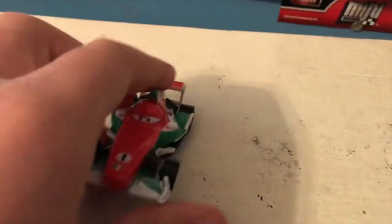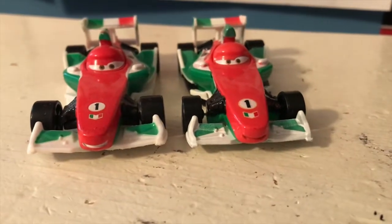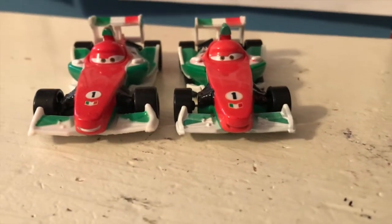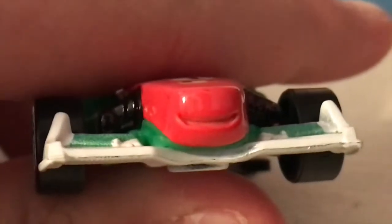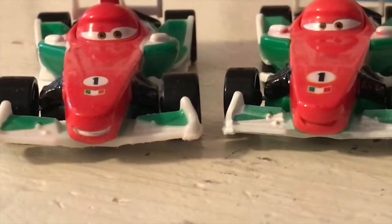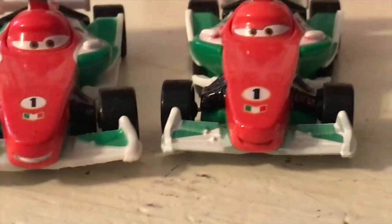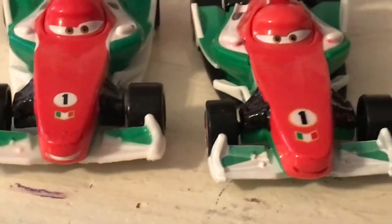Here is Francesco out of the package. Looking pretty similar to my original Francesco. The expression is just a tiny bit different. Is the mouth not colored in? That's strange — is that only on mine? Yeah, that is a weird choice. I may have to look into that a bit. I don't know why the mouth isn't colored in, but you can see the expression is just the slightest bit different, just like with most of the later releases.